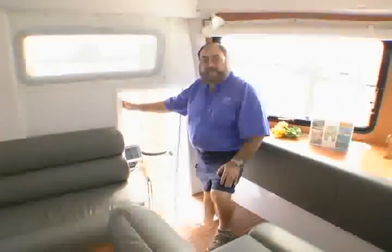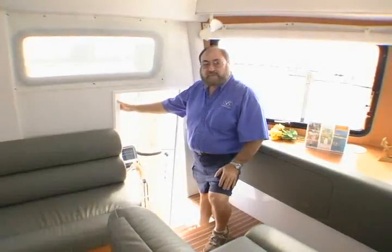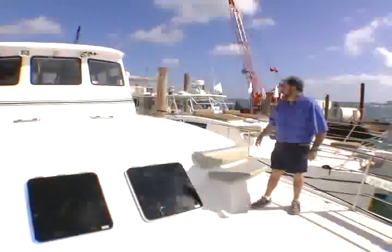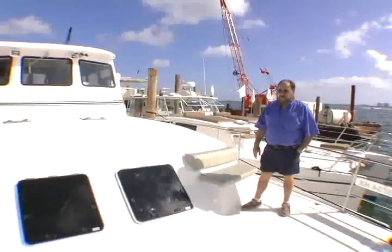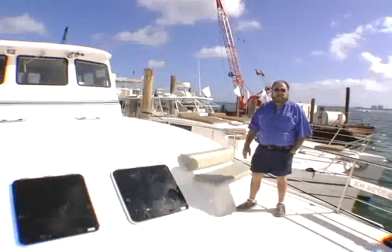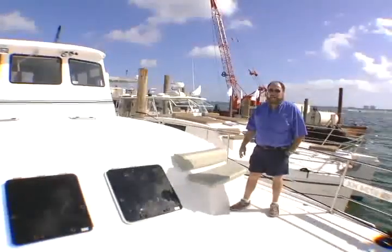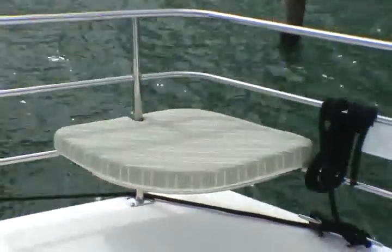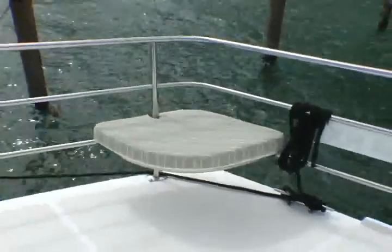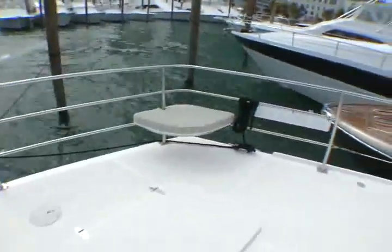We provide direct access from the helm station to the outside weather deck on the port side of the boat. As you walk forward to the bow, we provide a very flat surface area so that there are no uneven surfaces to trip on. We also have seating capacity at the front for basically six people — a great spot in the evenings for cocktails, or if you're cruising in fairly calm waters you can sit here and enjoy the scenery.